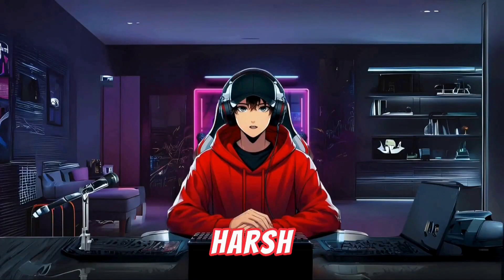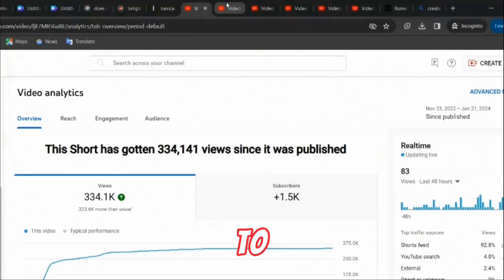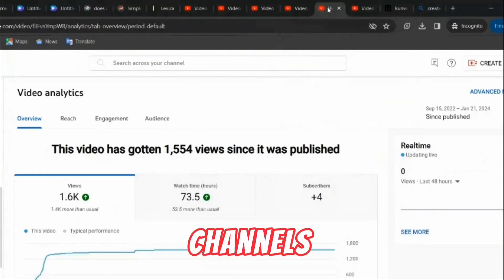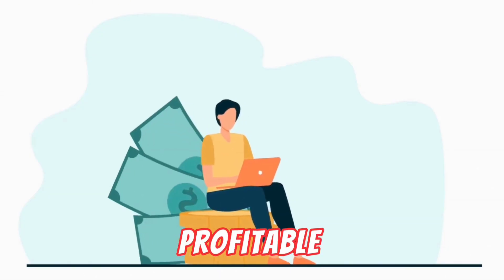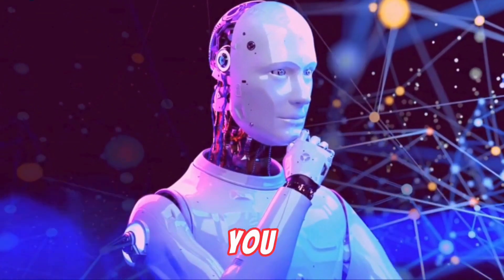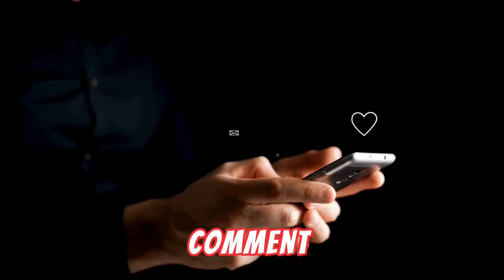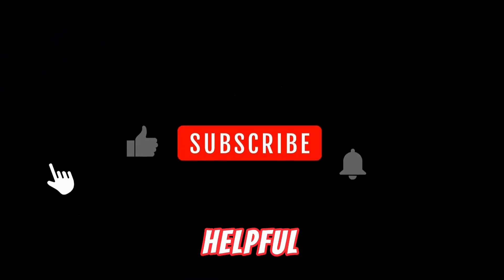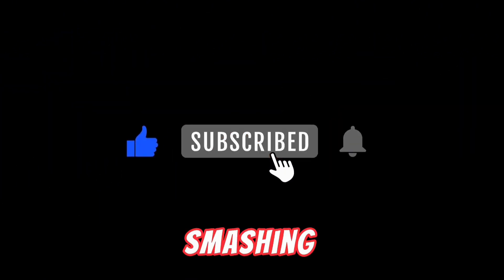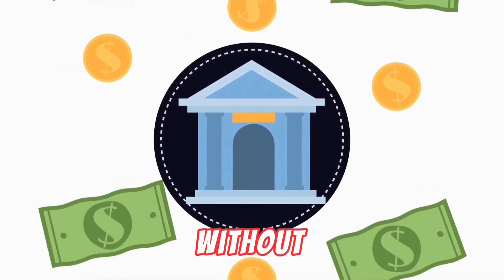And now, as promised, a harsh lesson I learned with one of my YouTube channels: YouTube Shorts can potentially kill your long-form videos, so my advice is if you intend to do both, start them on separate channels. As for one of the most profitable beginner-friendly niches on YouTube right now — making money with AI. If you want me to make a video on how to create a 'how to make money with AI' video, comment 'AI video' in the comments section. If you found this video helpful, don't forget to smash that like button and subscribe for more insights on making money online without breaking the bank.